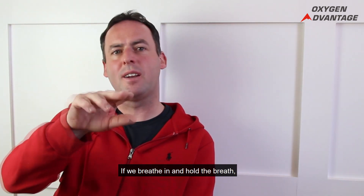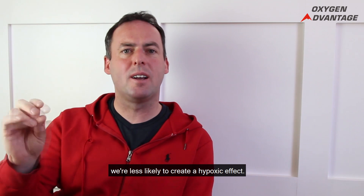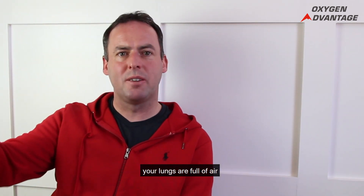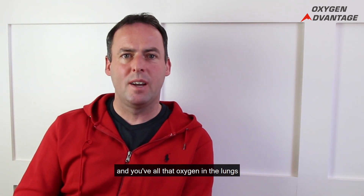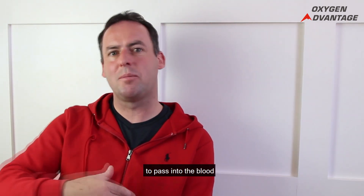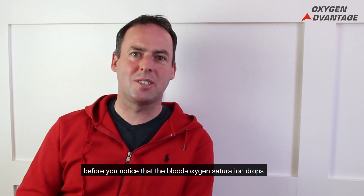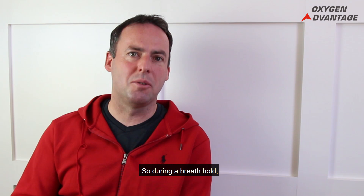If we breathe in and hold the breath, we're less likely to create a hypoxic effect, because your lungs are full of air and you have all that oxygen in the lungs to pass into the blood before you notice that blood oxygen saturation drops.